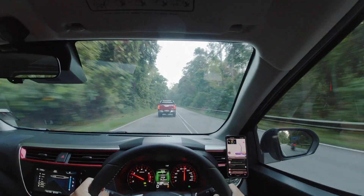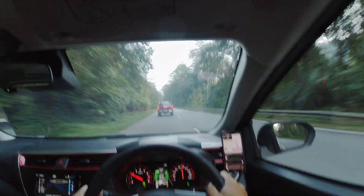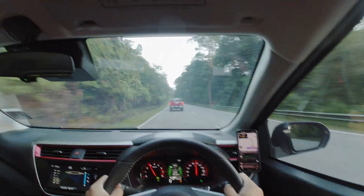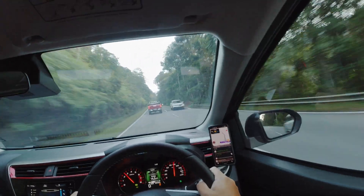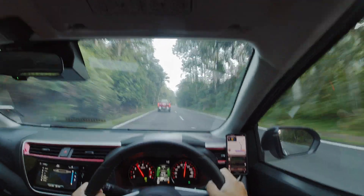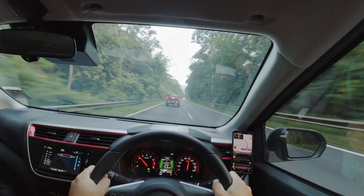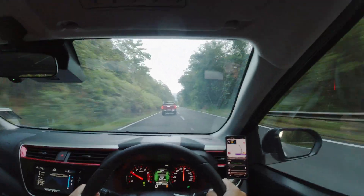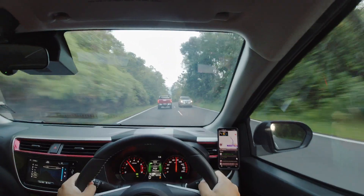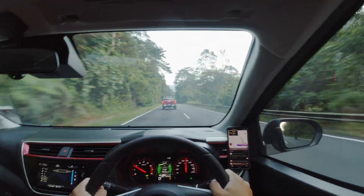One last major upgrade for the Myvi is in the safety department. I would like to applaud Perodua for doing a good job upgrading the driver assistance features. At this price point, the system may not be as polished as those on more expensive vehicles, but Perodua managed to bring these systems to the masses — they deserve a pat on the back for it. A full list of safety and driver assistance systems available on the Myvi is shown on screen.